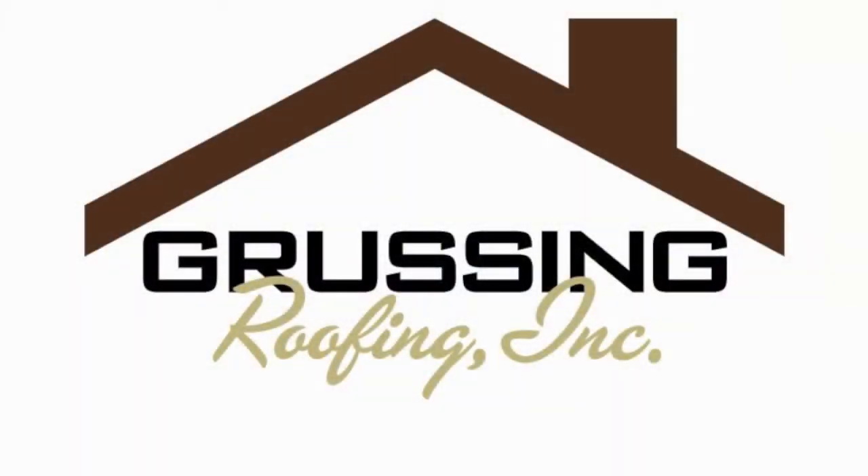So if you have questions on your roof with stress cracks, you can call Grusin Roofing and we'd be happy to discuss with you or even take a look at your roof. Thank you.